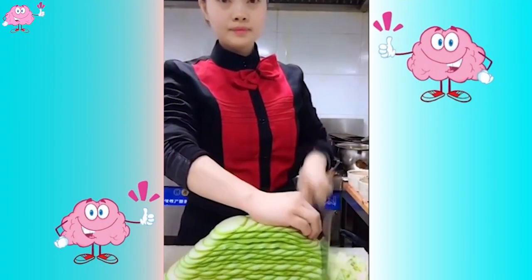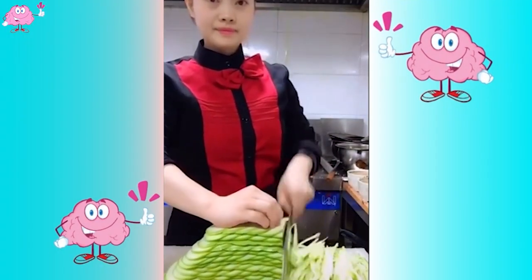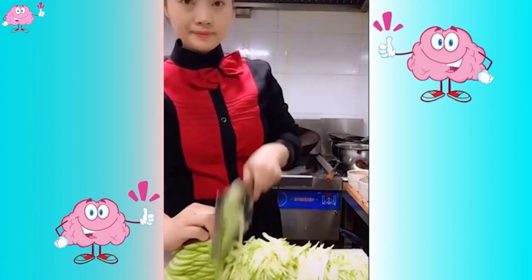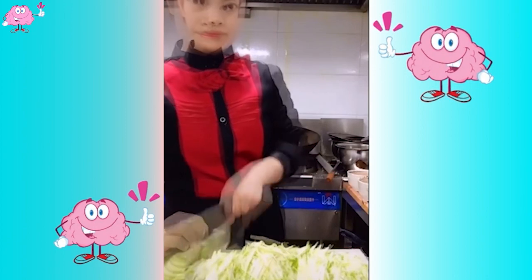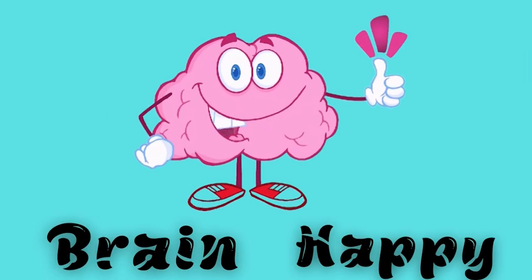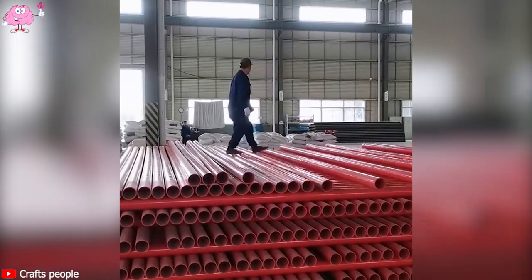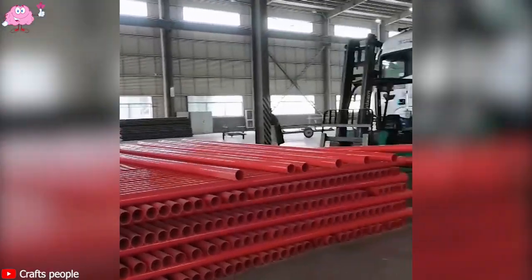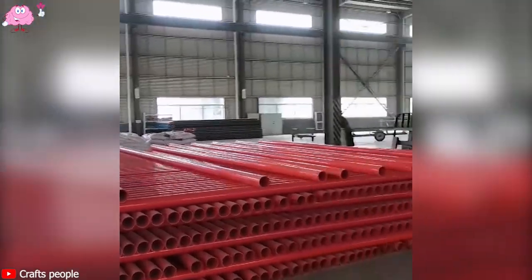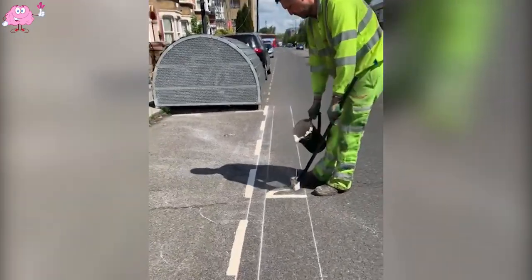I really like the way she does it. What do you think about how she chops vegetables so quickly? These workers do it, and the road becomes more beautiful. Thanks to these workers, the road becomes more beautiful.